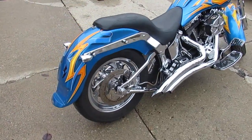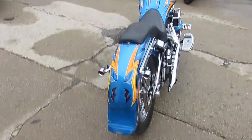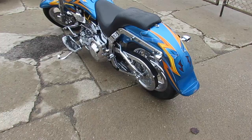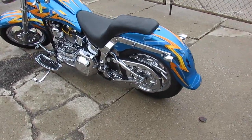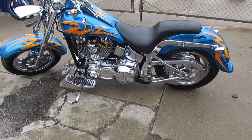It's got custom paint. All the paint is 100% flawless. The chrome shines like new. This thing is a real deal. It's got speakers on it. This thing is a beautiful bike. Chrome pulley cover, chrome axle caps.